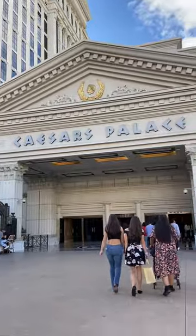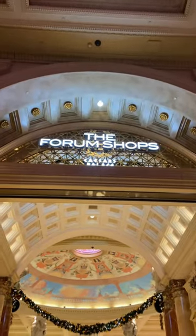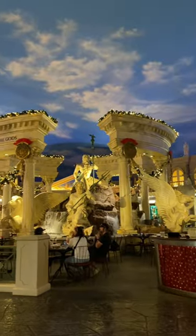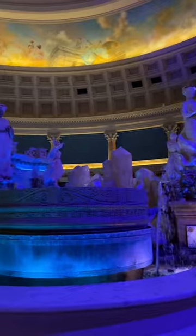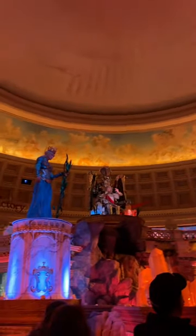Moving into Caesar's Palace lobby — it's gorgeous. It reminds me of The Hangover, but we're going to head over to the Forum Shops. There's great shopping here, but there's also a free show, so head on to the very back towards the Cheesecake Factory. They have the show about Poseidon, and look at that — we have more flames.